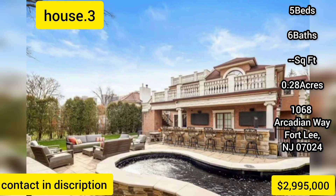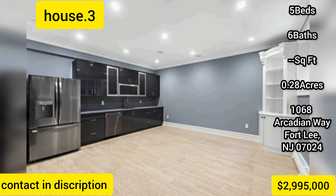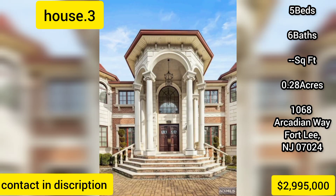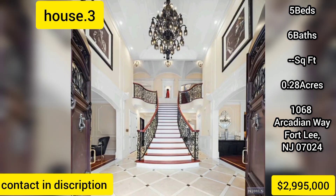Circular driveway with automated gate, three-car garage, security cameras, outdoor kitchen, covered entertainment area with Wi-Fi and ceiling fan, and multiple outdoor terraces with panoramic views of the NYC skyline and Hudson River.